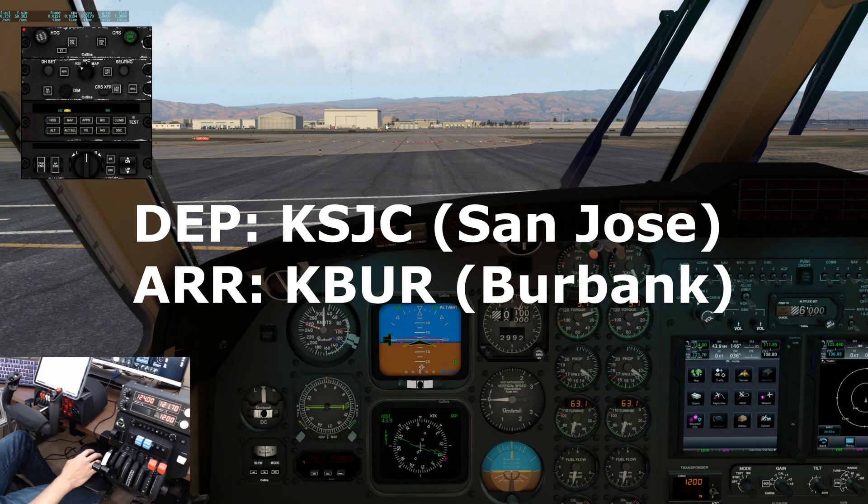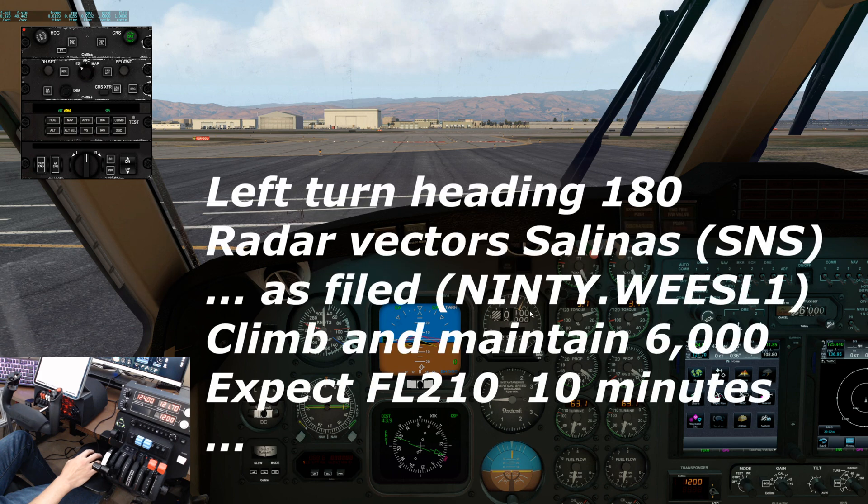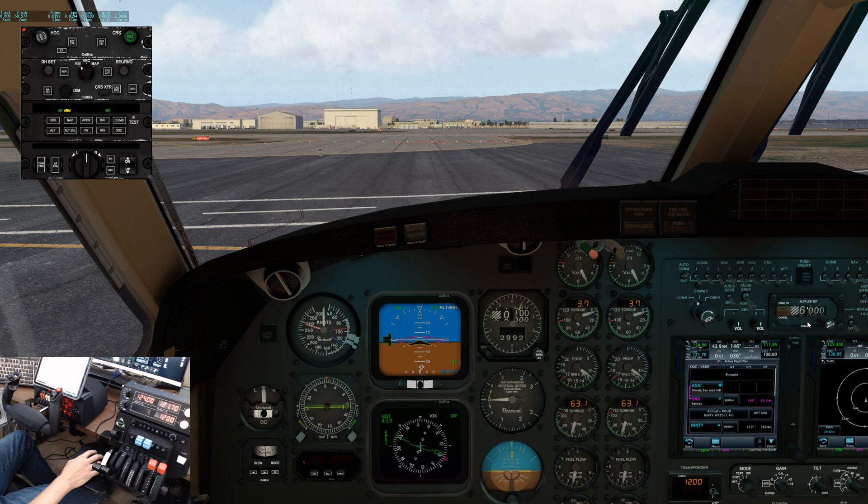This flight will depart from San Jose, California to Burbank. The common IFR clearance we receive is: after departure, turn left heading 180, Raider Victors Salinas, then as filed. Climb and maintain 6000, expect FL210 10 minutes after departure. The aircraft is currently set up for that clearance.